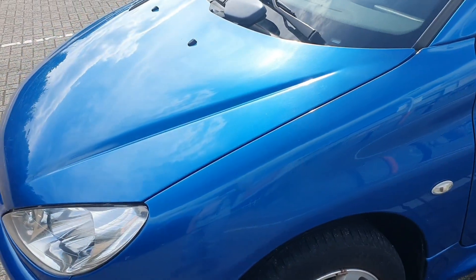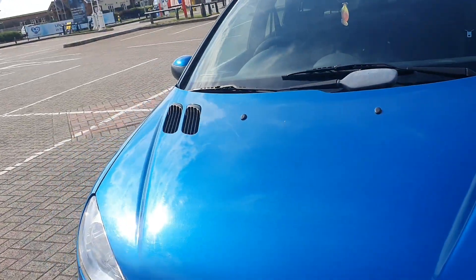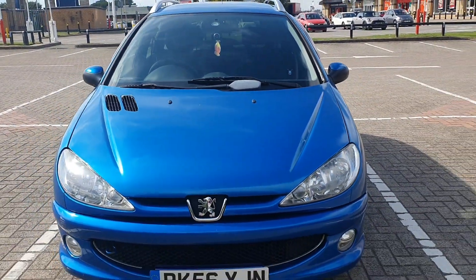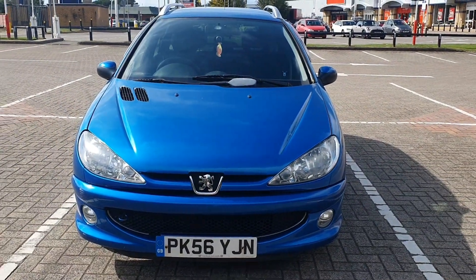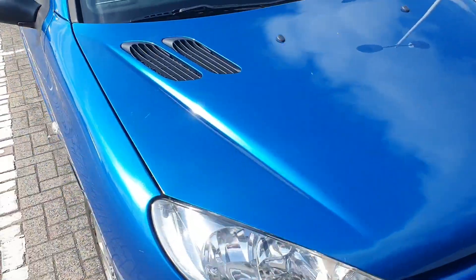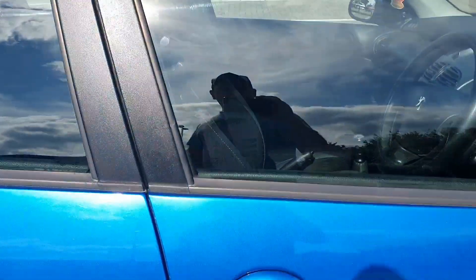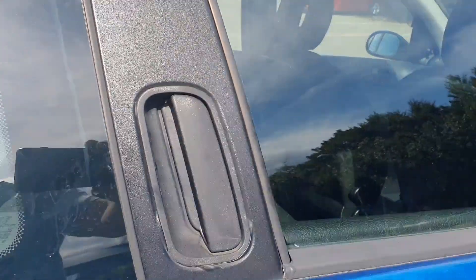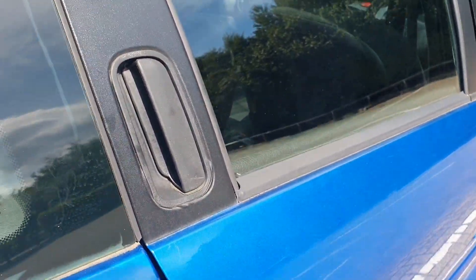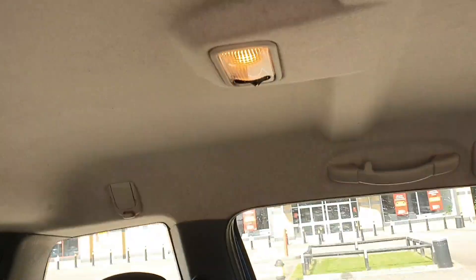It's a 1.4 version, petrol - it's really really cheap to run. Look at it, it's so clean and tidy. Look at that for clean and tidiness, you can't really beat that. Everything works on it, literally everything works. It's got electric windows and all that sort of stuff, but the rear ones don't. Look at the handle there at the back - you can open it like that. Look how tidy it is, tidy inside.